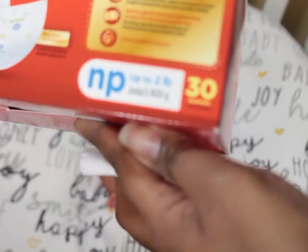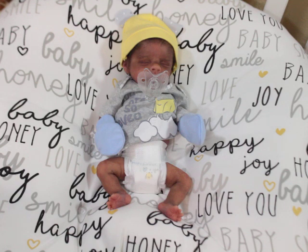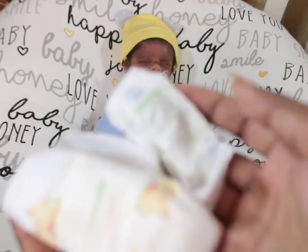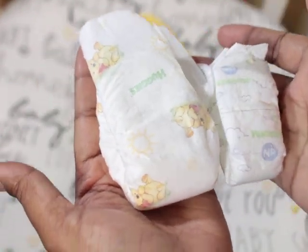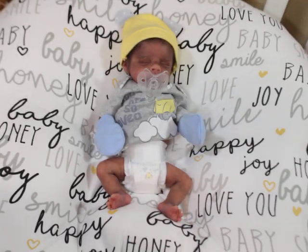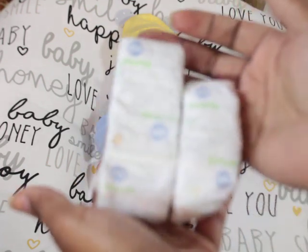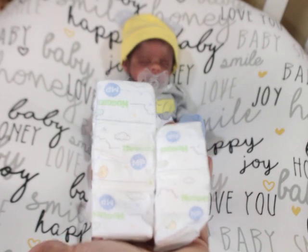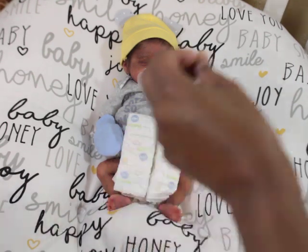These actually are Nano Preemie — NP on it — and as you can see it says up to two pounds, so they're smaller. So this shows the difference in size between the two. If I take them with the same print, that might make it easier for you guys to see — this is micro creamy and this is nano creamy.